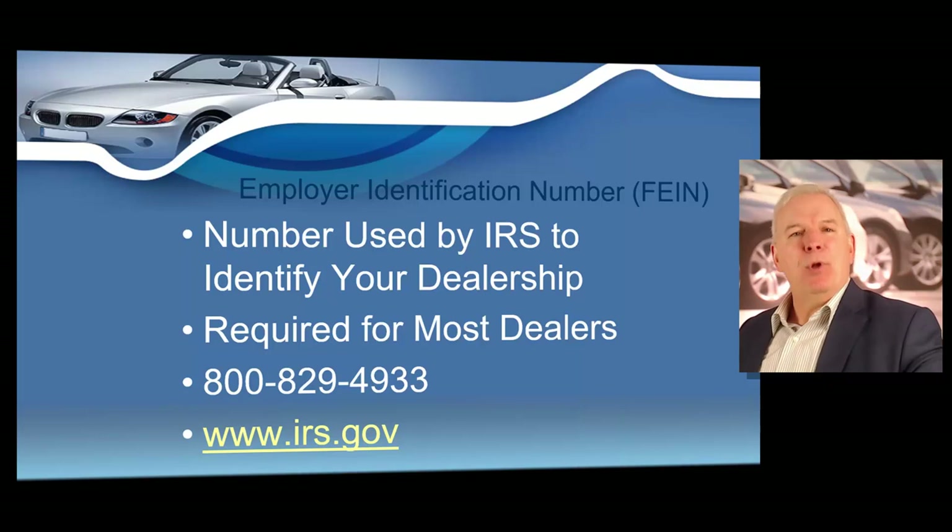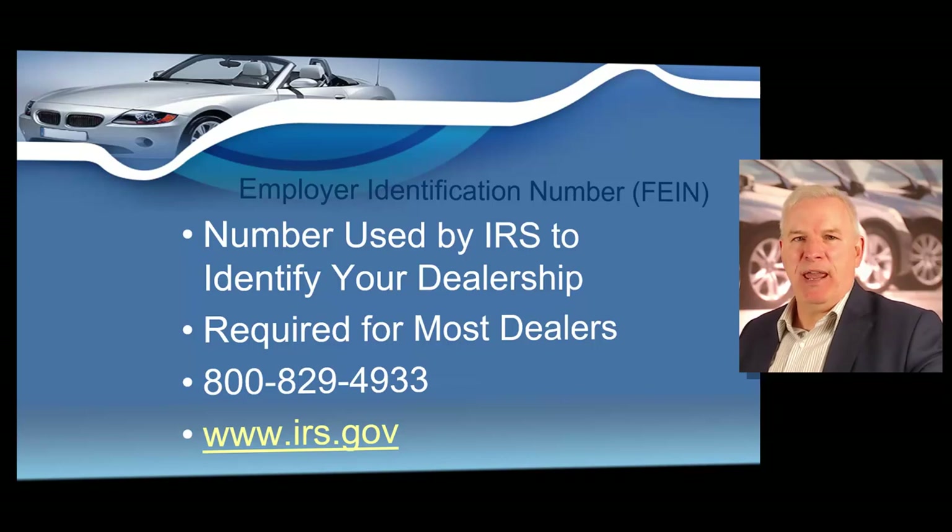The next step is obtaining an employer identification number — sometimes called a federal employment identification number, federal tax ID number, or EIN. Before submitting your dealer application, you must obtain an employer identification number. This is a number used to identify your new dealership for tax purposes. Obtaining this number is a very quick and easy step that only takes a few minutes. You can do this on the IRS's official website at irs.gov and have your employer identification number in just a matter of moments. There are companies that will charge you three to four hundred dollars to do this, but I'm going to show you it's literally just a few clicks of the mouse.